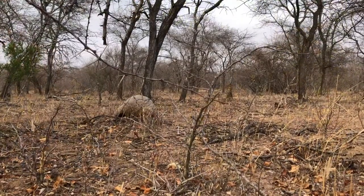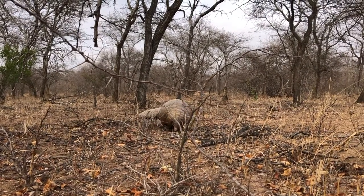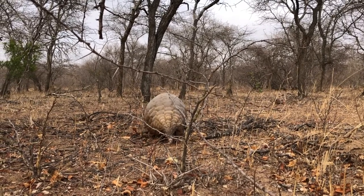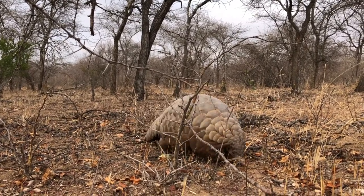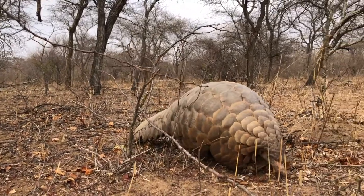We've come across a very cool sighting. As you can see in front of us, we've actually got a ground pangolin. It's a very rare but phenomenal sighting. If you're ever lucky enough to see one, this is beautiful. Fortunately this one is nice and relaxed, coming right up close and personal, giving us a nice look at all of those scales.